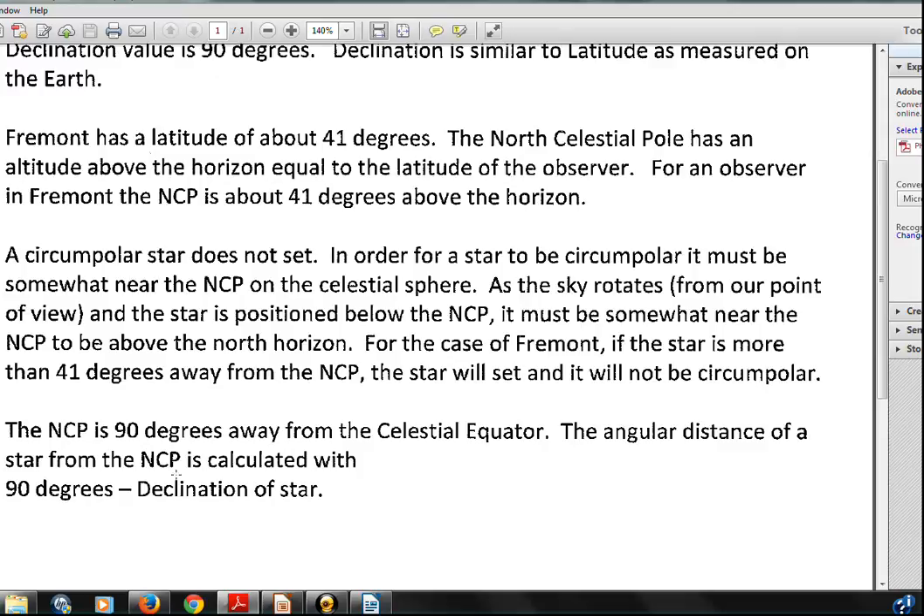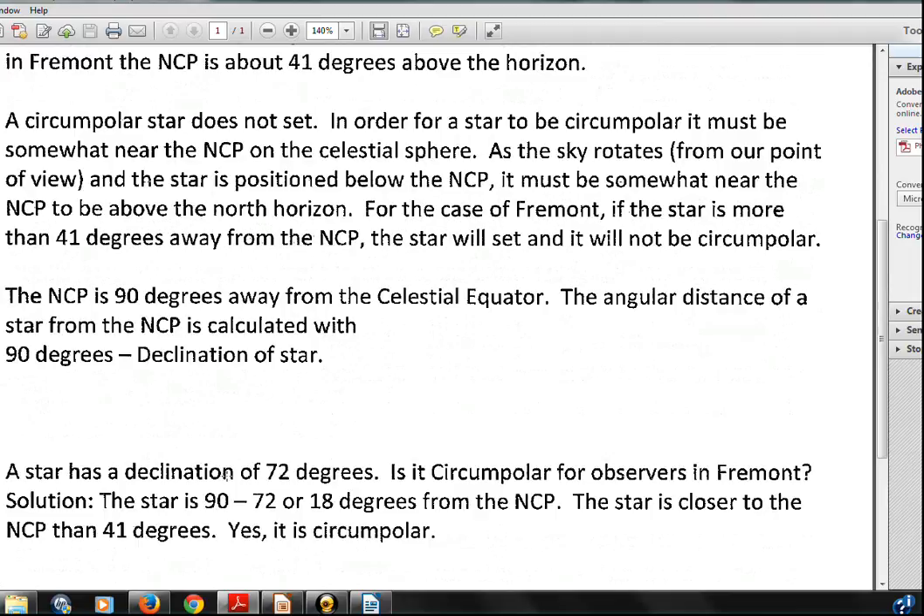The calculation is simply this: take 90 degrees and subtract the declination of the star. That tells you how far away you are in angle from the North Celestial Pole. For example, a star with a declination of 72 degrees — will it be circumpolar for an observer in Fremont, Nebraska? 90 minus 72 equals 18 degrees. This star is only 18 degrees away from the North Celestial Pole. Since 18 is smaller than 41 degrees (the angle from the pole down to the horizon), this star will be circumpolar.